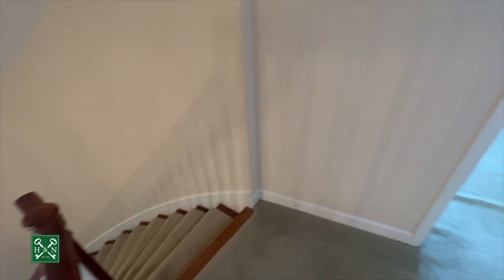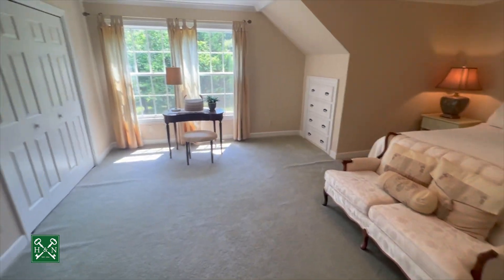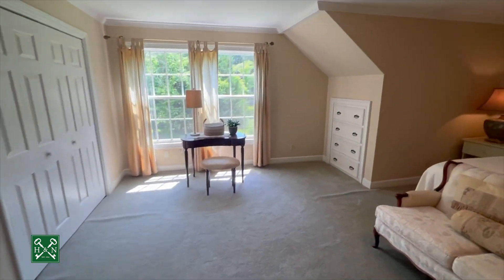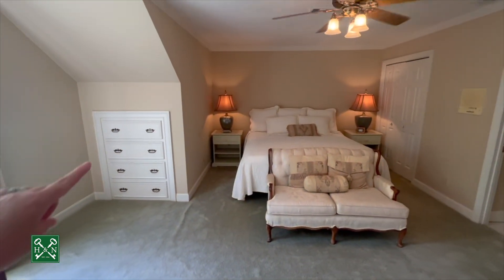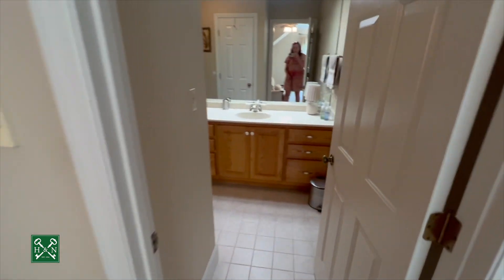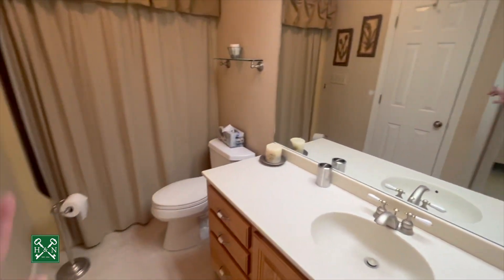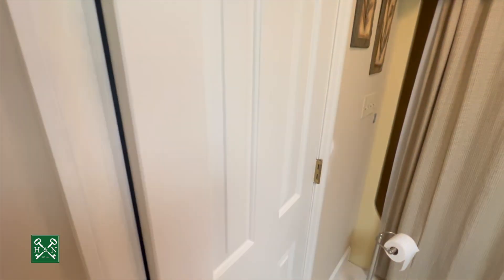Here we are at the top of the stairs coming into bedroom number one upstairs. You've got two large closets, a beautiful big window, and these rooms upstairs are absolutely huge. There are little built-ins and another closet on this side — so this one has three closets. It has a private bathroom with a single but very large vanity, tub shower combination, and updated toilet.